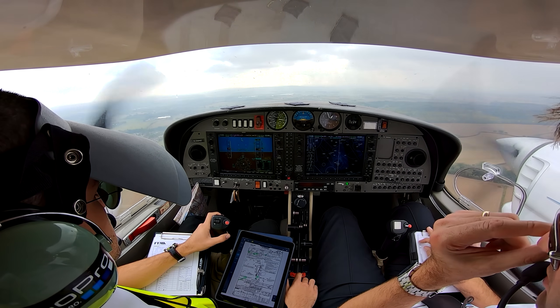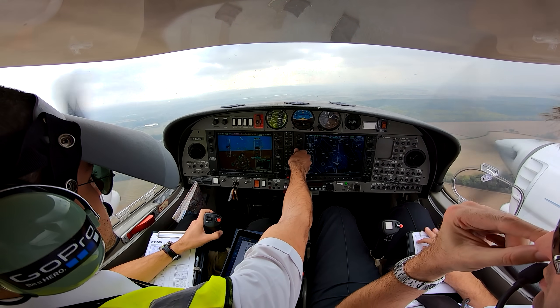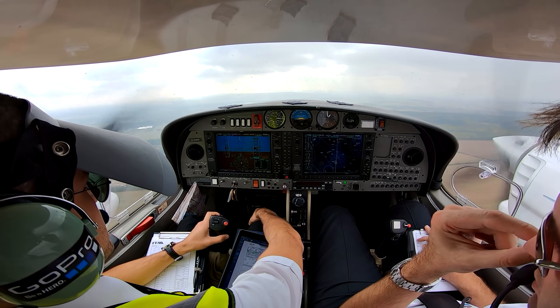Gulf NMD — thank you, I'm back to radar. 125090 — Gulf NMD, 125090.